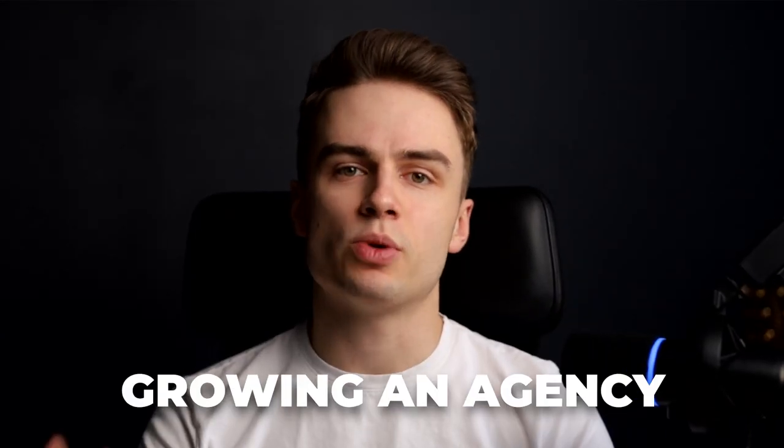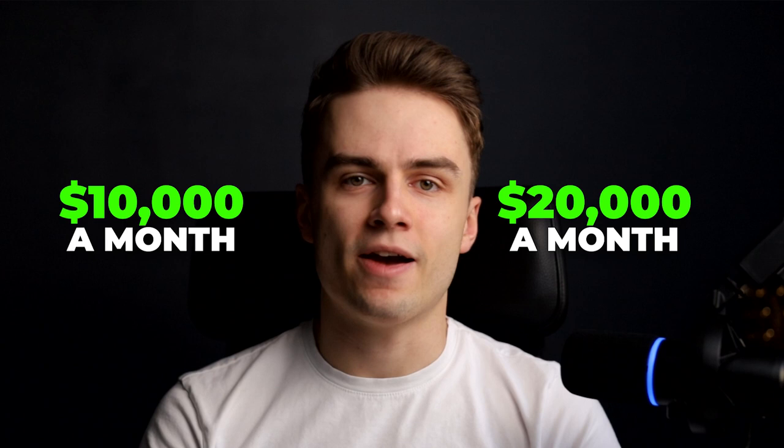Growing an agency past the $20,000 a month mark is something that not many people talk about, but I see a lot of agency owners getting stagnant at that level — anywhere from like 10 to $20,000 a month — and sometimes they even hit $20,000 a month but are not able to sustain that. So in this video, I want to show you exactly how you can scale your agency past that, and more importantly, how to actually sustain it.